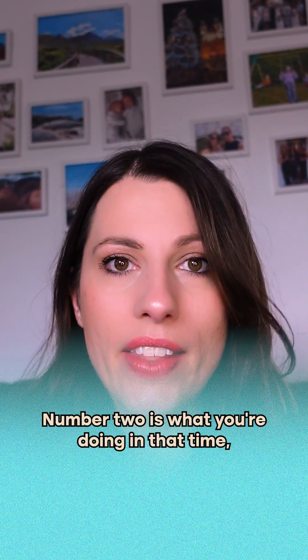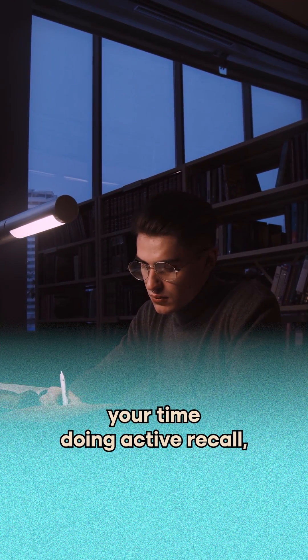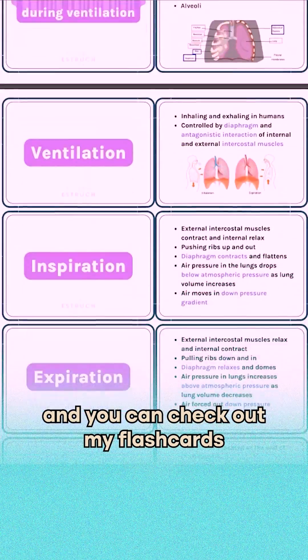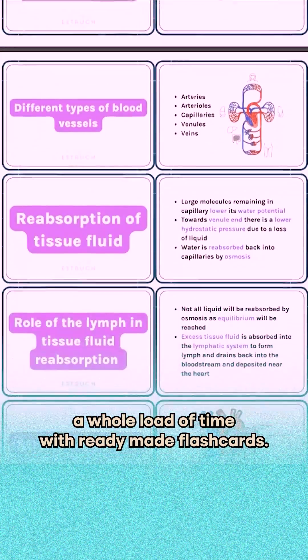Number two is what you're doing in that time, and that is active recall. You should be spending your time doing active recall, which involves actively testing whether you do or don't remember the information. Flashcards are great for this, and you can check out my flashcards if you want to save a whole load of time with ready-made flashcards.